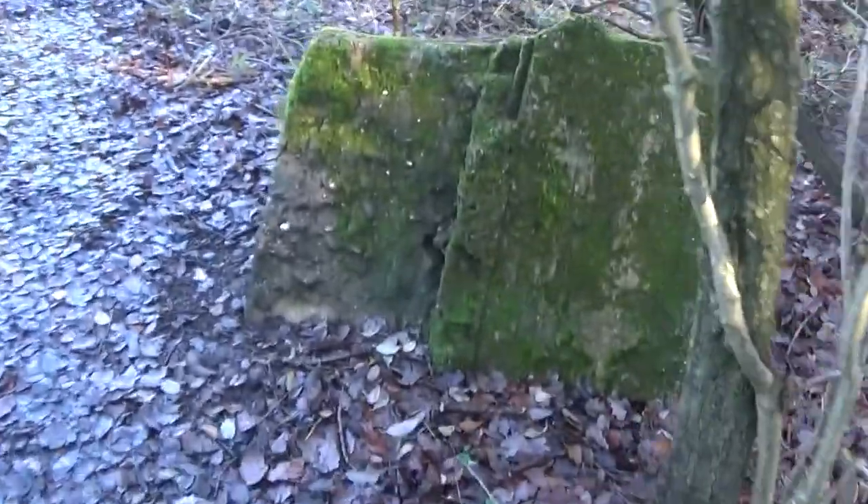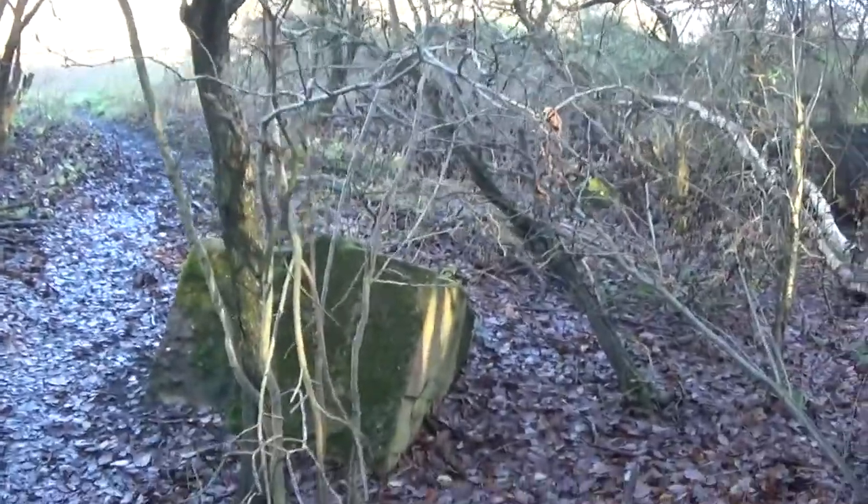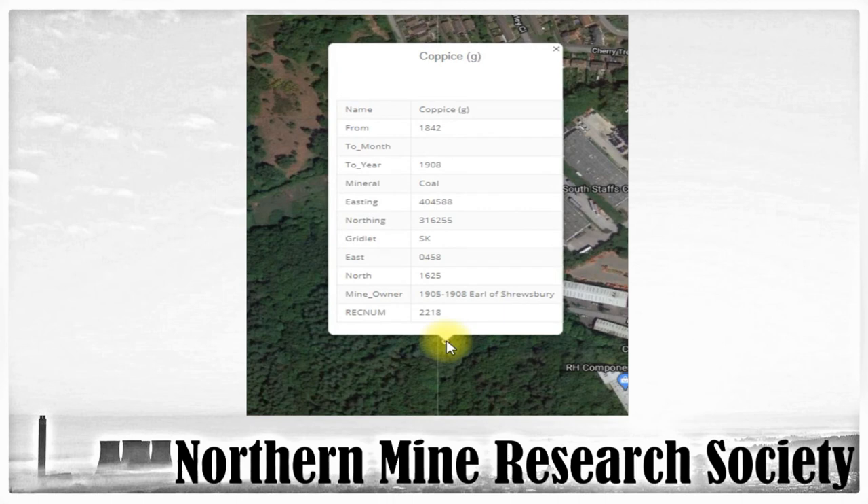And then you've got another one over here. I don't see any writing on these either. What a strange place to dump these — you've got one, two, and a third one there. Three of them, absolutely weird. I've just looked on my phone and according to the map, I'm not that far from it.